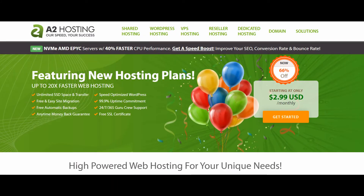A2 Hosting provides a WordPress environment that's optimized for speed and security. In addition to having WordPress pre-installed, you can also choose one of their Turbo server hosting plans that can provide 20 times faster web hosting.